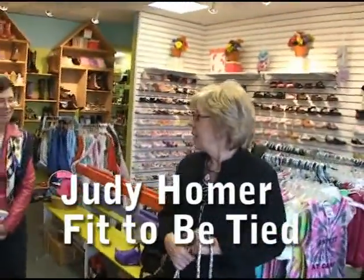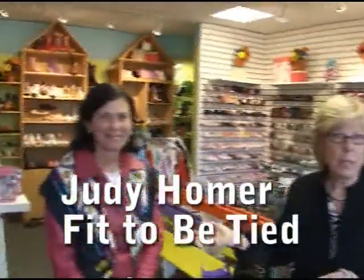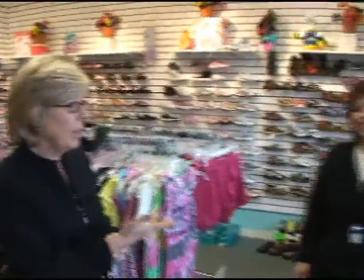Here we are, Northfield Buzz. This is Linda Martin with Coldwell Banker Winnetka North and Bonnie Larson, same office. And we're here with Judy Homer, Fit to be Tied in Northfield.